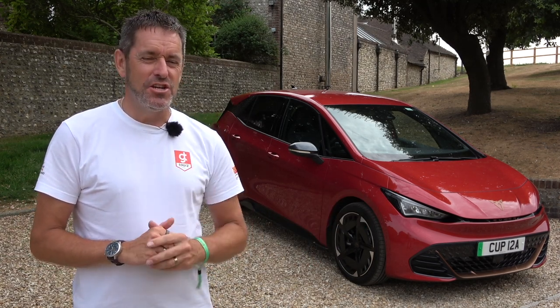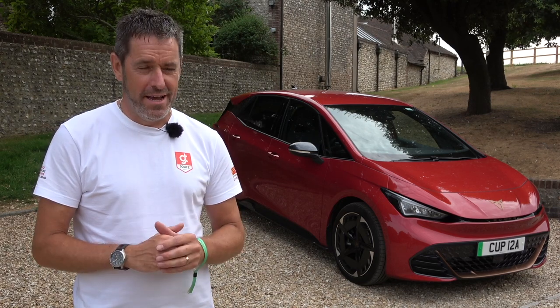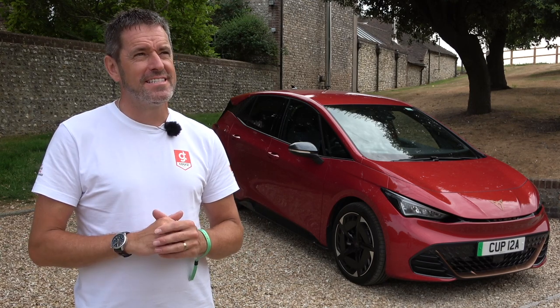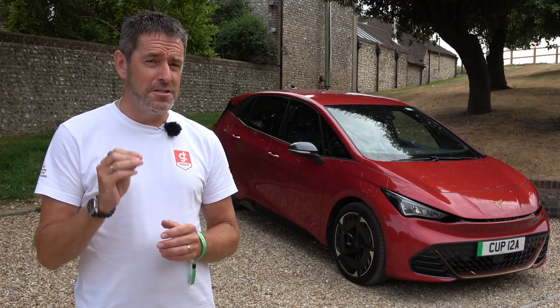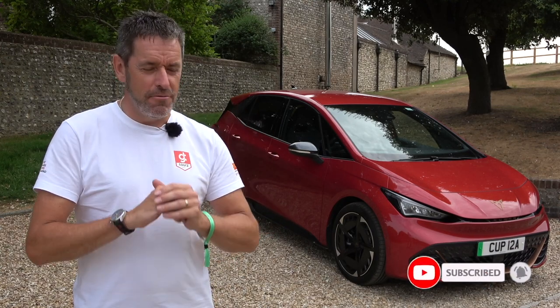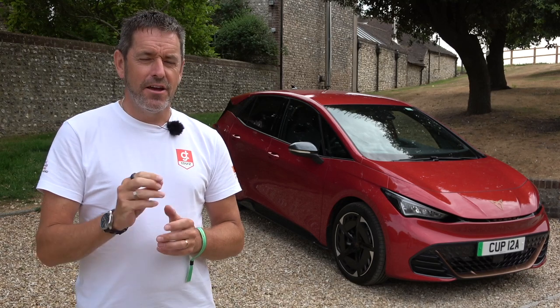Hey guys, welcome to Petrol Ped. Earlier this year I went on the first UK press drives of the Cupra Born, and it was a car that impressed me a great deal. I'd go as far as to say it's probably the first press drive I've ever been on where I thought, 'I need to buy one of these.' It really did tick a lot of my boxes.